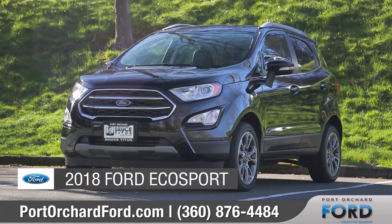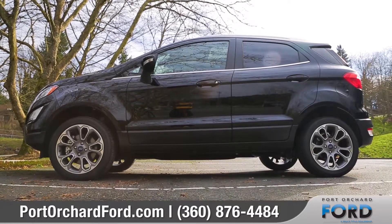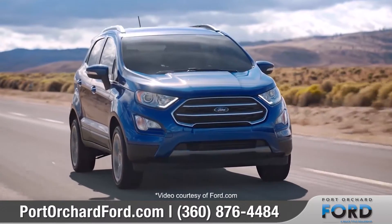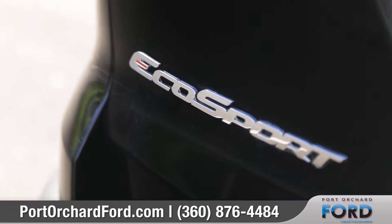Today we'd like to introduce the 2018 Ford EcoSport. This vehicle is all SUV with versatile seating that accommodates just about any adventure, and sprightly performance makes every drive a pleasure. Come with us as we take a closer look.